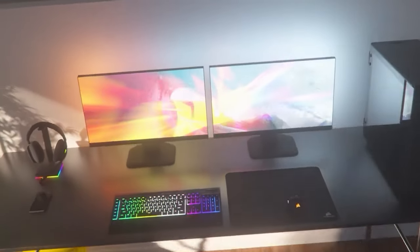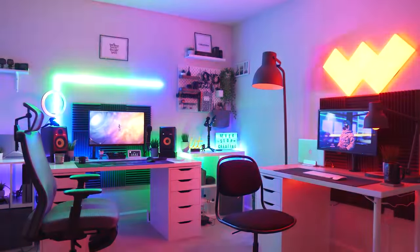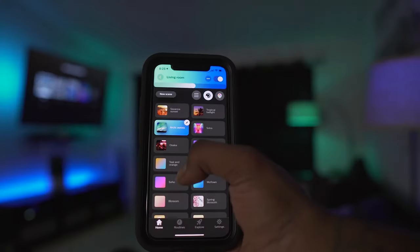In today's video we're going to go over the top 8 LED lights for your gaming setup. These LEDs aren't just good for lighting up the room, they work very well with your PC build or console. Let's get right into it.